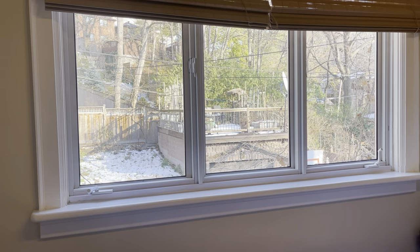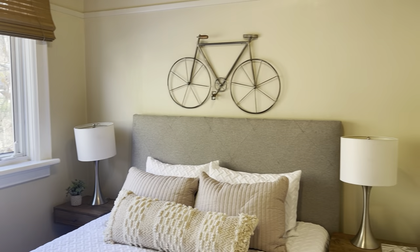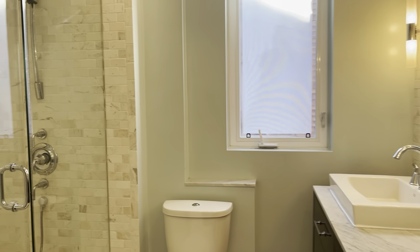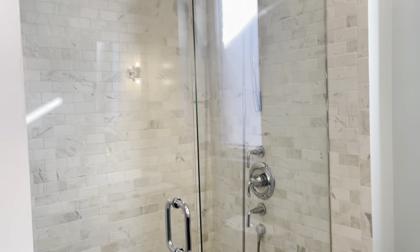This one overlooks the backyard so you've got so much natural light coming in. In the warmer months when the trees are filled in, you feel like you're in the treetops. And lastly, I'll take you into our family bathroom — it has this lovely marble walk-in shower with a rain shower head.